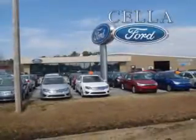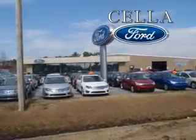Cella Ford, creating customers for life. You will love this 2012 Ford Fusion Hybrid with a four-cylinder engine and an automatic transmission.